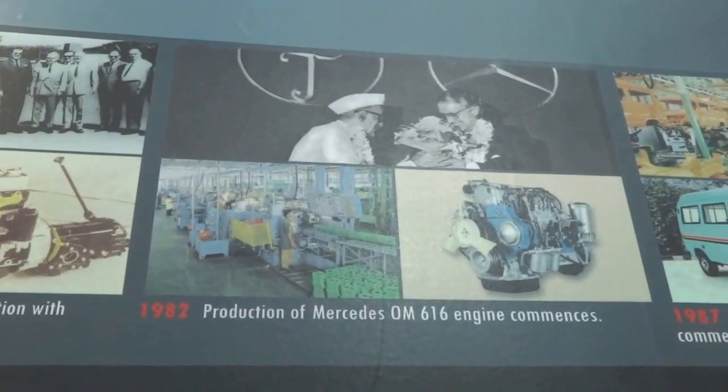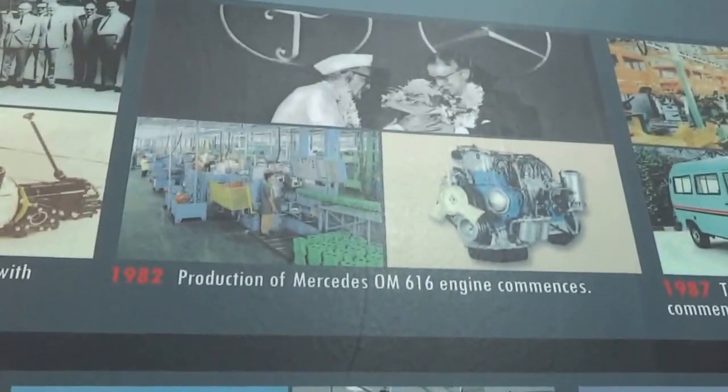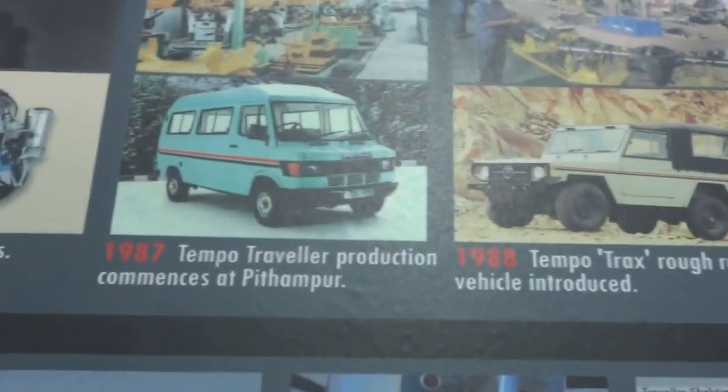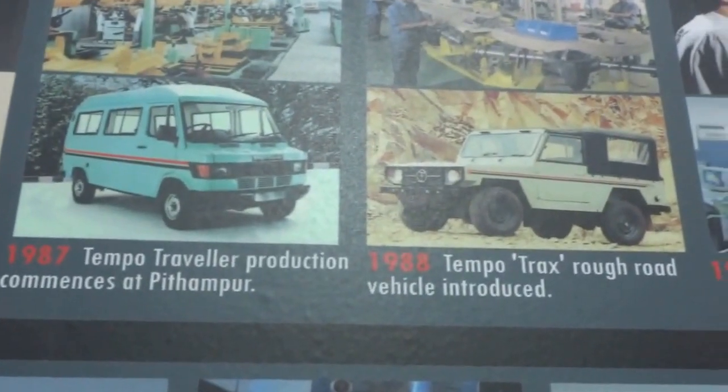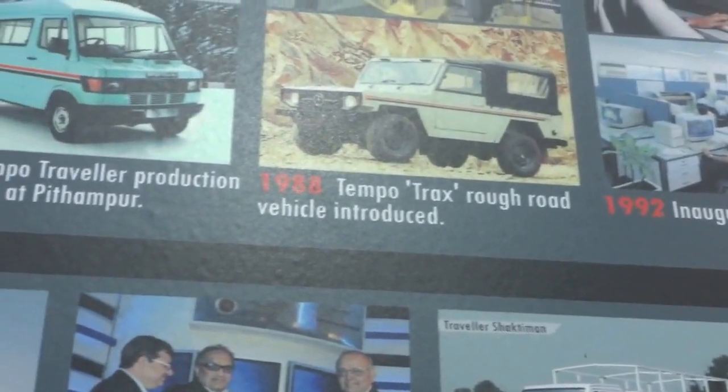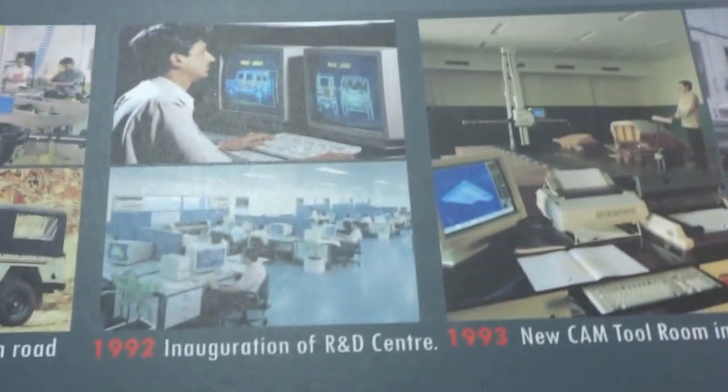Production of Mercedes OM616 engine commences. Then 1987, you have Tempo Traveller production commences at Pithampur. Then you have 1988 Tempo Trax rough road vehicle introduced, and today you will see these Tempo Trax vehicles.